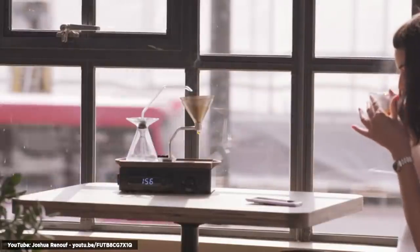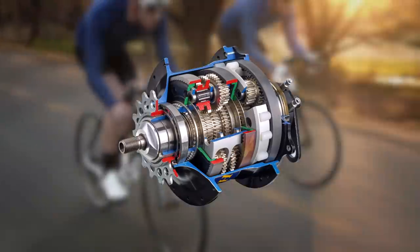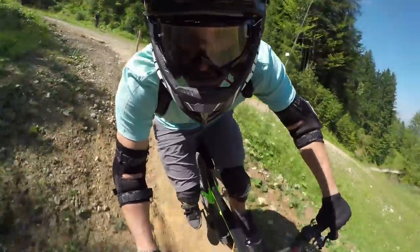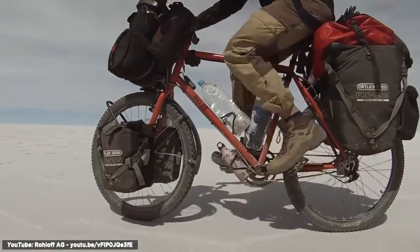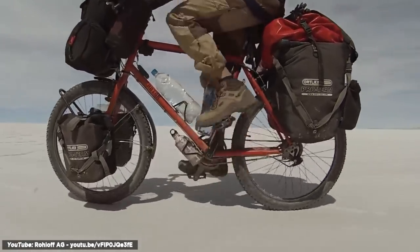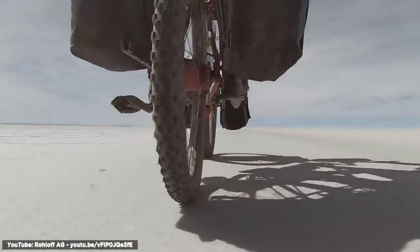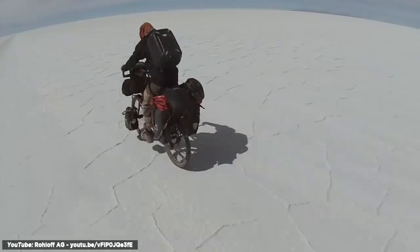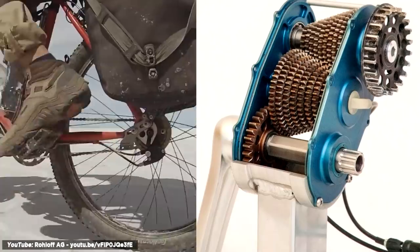Another honorable mention is the Roll-Off Speed Hub. The Roll-Off Speed Hub makes cycling simple — it's no longer necessary to constantly calculate which gear is required next, or if the gear has correctly engaged yet. Simply rotate the Roll-Off twist shifter, regardless of whether you're stationary or pedaling. No bicycle transmission has the ability to deal with large forces and shift faster than the Roll-Off Speed Hub, because of its clever array of gears.